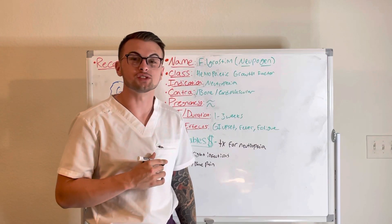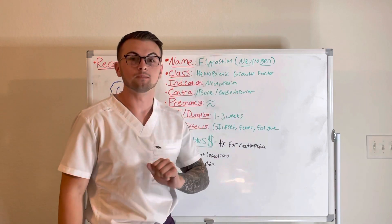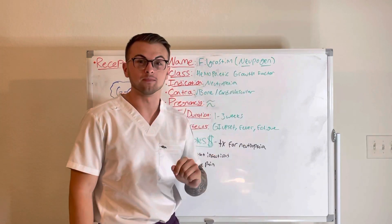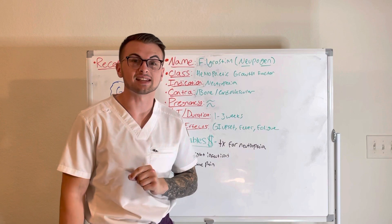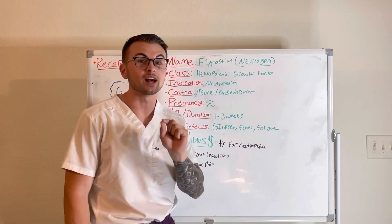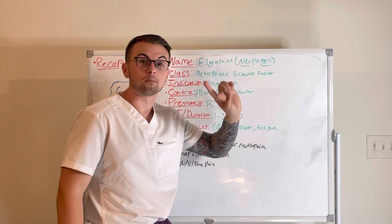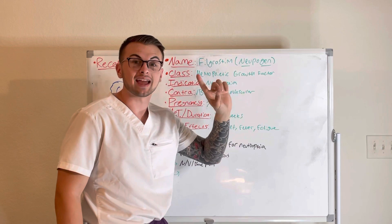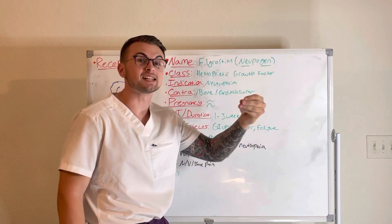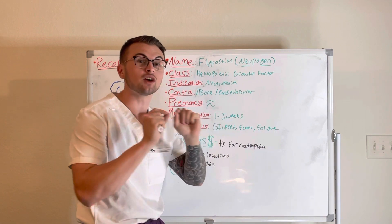Hello everyone and welcome back to Clinical Cousins YouTube channel. Today we're going to go over the drug Filgrastim, also known as Neupogen. This drug is classified as a hemopoietic growth factor — specifically, it helps us grow more neutrophils. Think: 'neu' meaning neutrophils and 'gen' meaning genesis or creation — Neupogen, creating neutrophils.